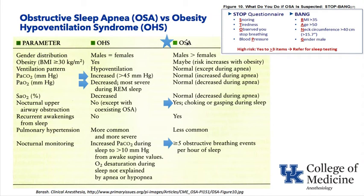The OSA pattern: the typically obese male patient chokes or gasps during sleep and recurrently awakens. More than five obstructive breathing events on polysomnography in an overweight male is the classic finding. These patients rarely develop pulmonary hypertension, unlike obesity hypoventilation syndrome.